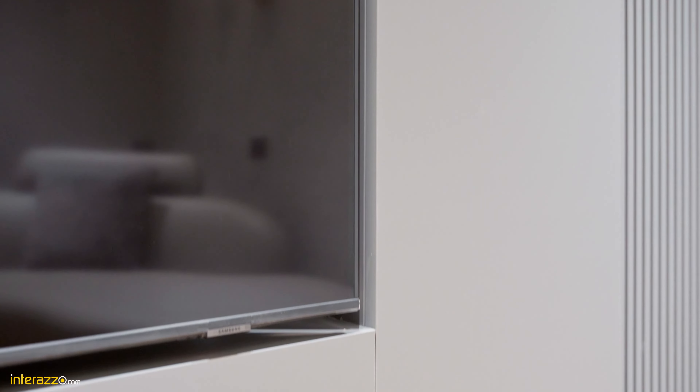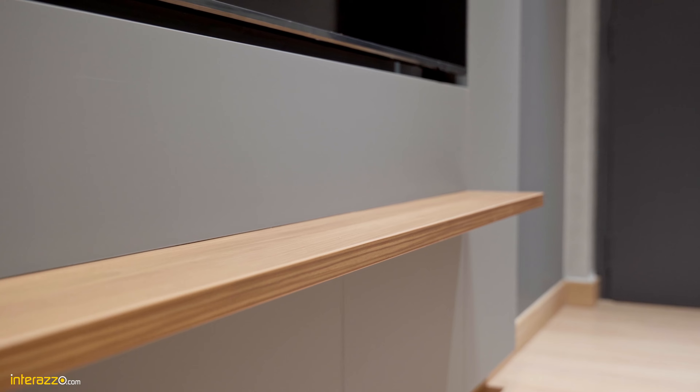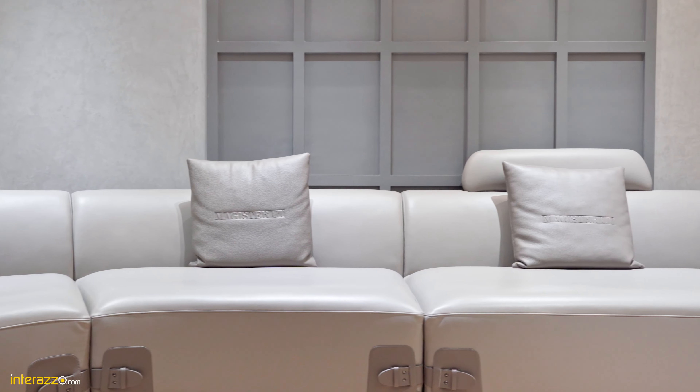In the entrance we have designed a wall panelling which is of emery finish with duco paint. We have designed a TV unit with techno matte finish. The client wanted a concealed TV so we have given a 75mm depth in the panelling so that the slim TV can go inside, and we have introduced a ledge to break the monotony.